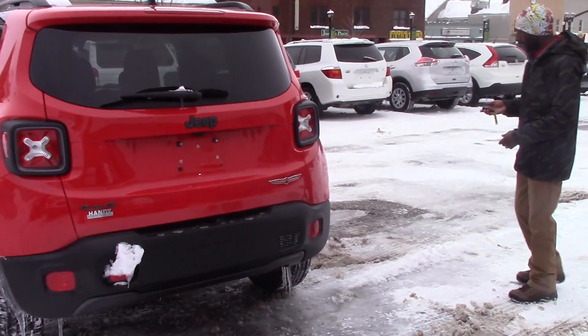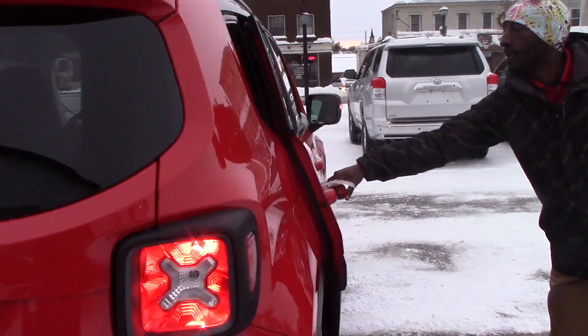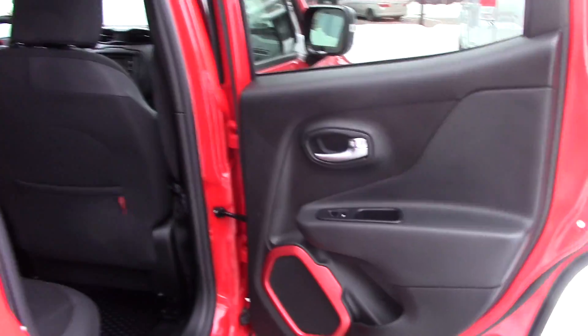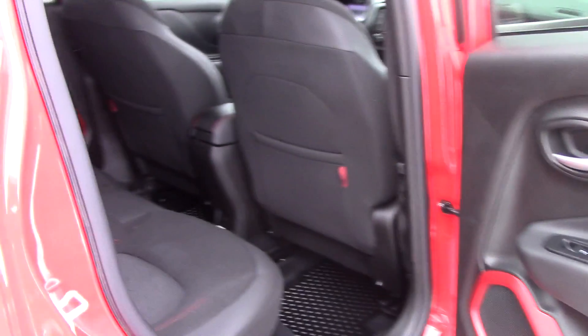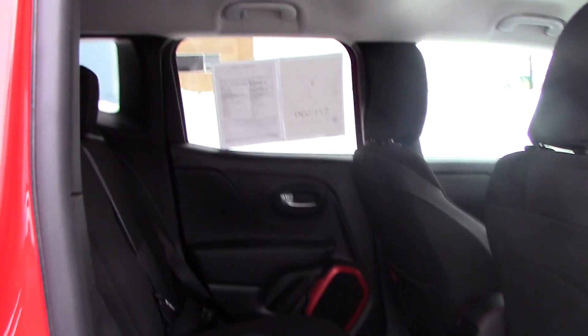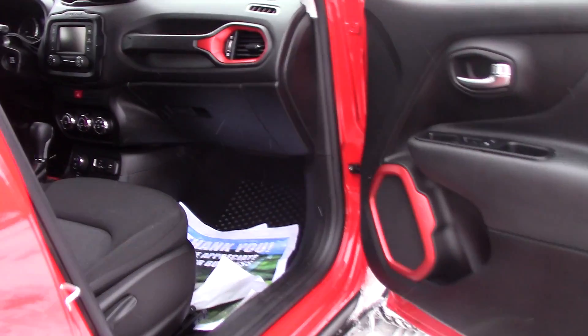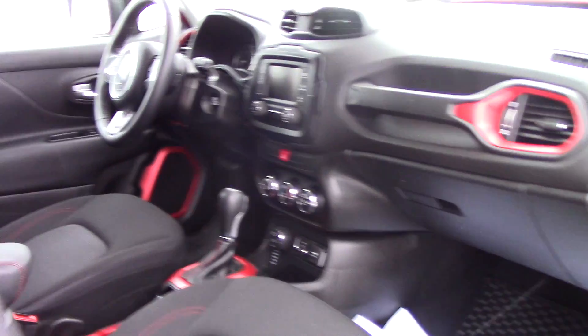If you take a look inside, it just looks like a brand new vehicle — like it came right from the factory. With the smart key, you can start the engine from far away, and you also have keyless access when your key is in your pocket.